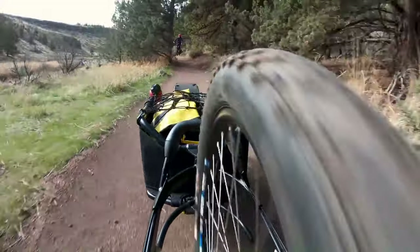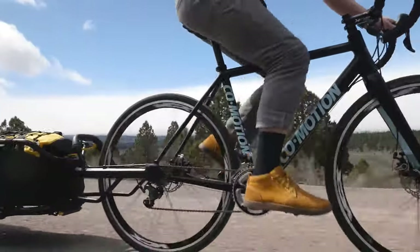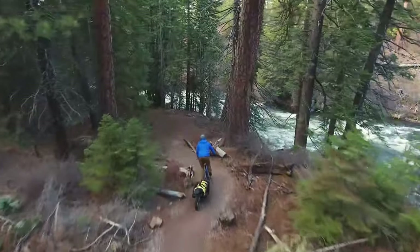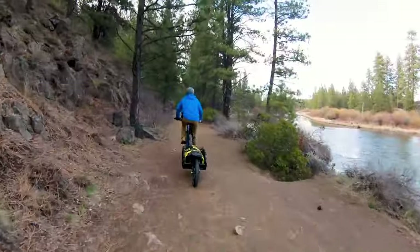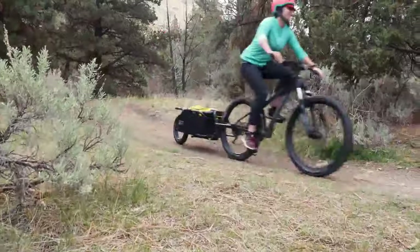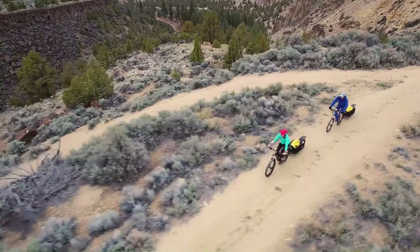The Burley Coho XC is a great choice for cyclists looking for a versatile and durable cargo trailer, perfect for bikepacking, touring, commuting, and other activities that require hauling a lot of gear. The base price of the trailer is around $400 US dollars.